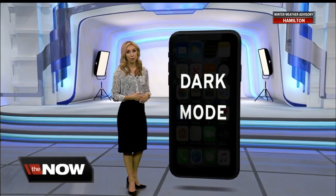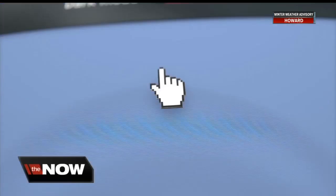Some people are making a big switch on their devices, going from a light background and black words to the opposite — dark background and light text. It's what's known as dark mode. Apple, Android, Windows, and a lot of social media platforms have it now.